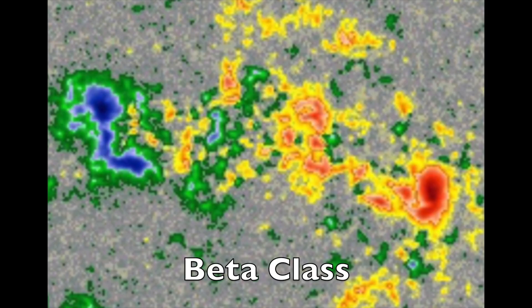Beta class sunspots have both positive and negative polarities, and do often produce smaller flares, but not as often the big ones. Negative right, positive left in this image.